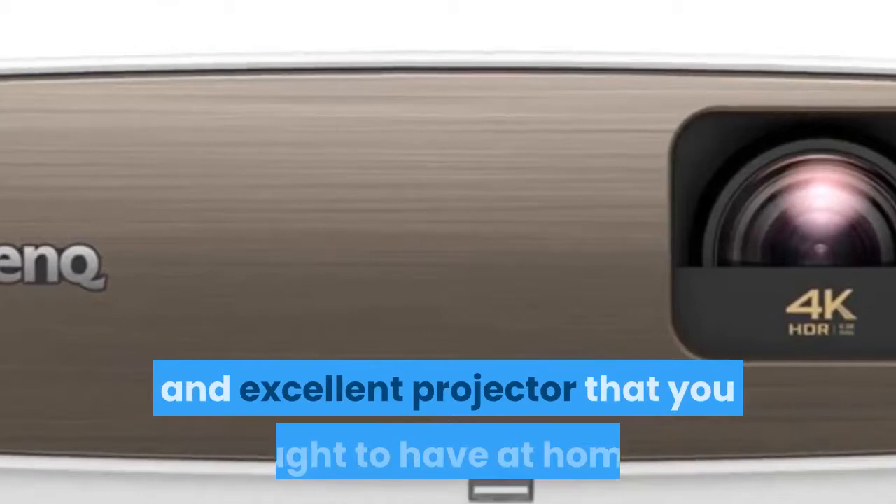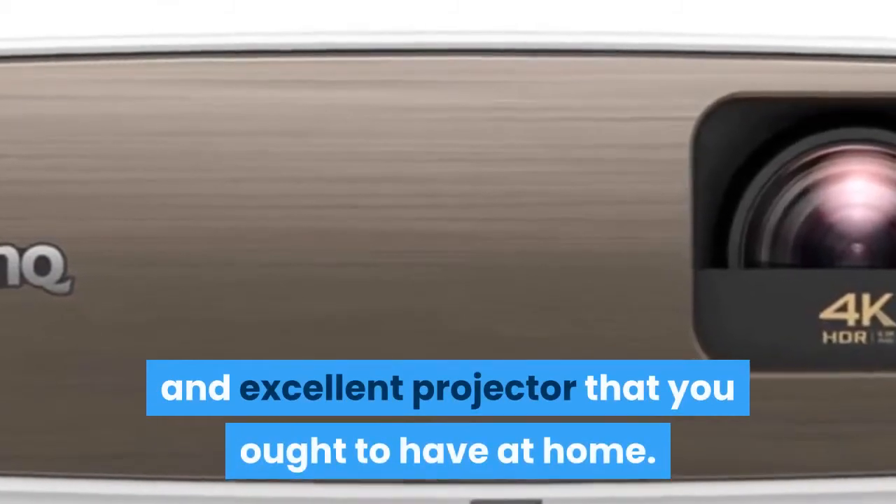The BenQ HT3550 is preset with several predefined picture modes so users can choose one to suit different applications — such as D.Cinema mode for accurate 4K movie color or Cinema mode for watching videos in a room with some ambient light. Needless to say, the BenQ HT3550 4K Home Theater Projector is a perfect and excellent projector that you ought to have at home.